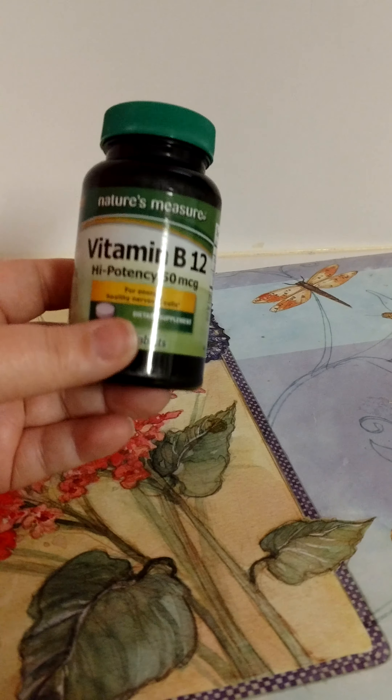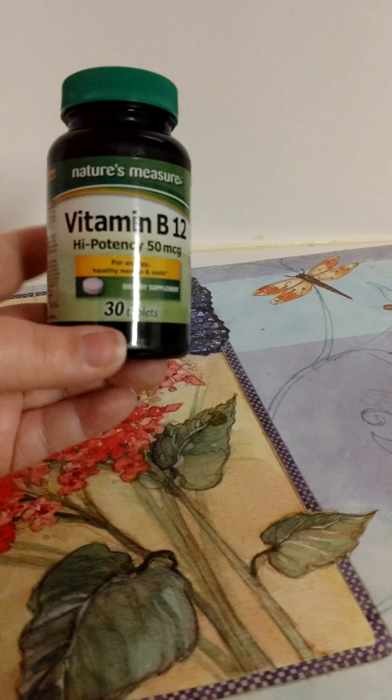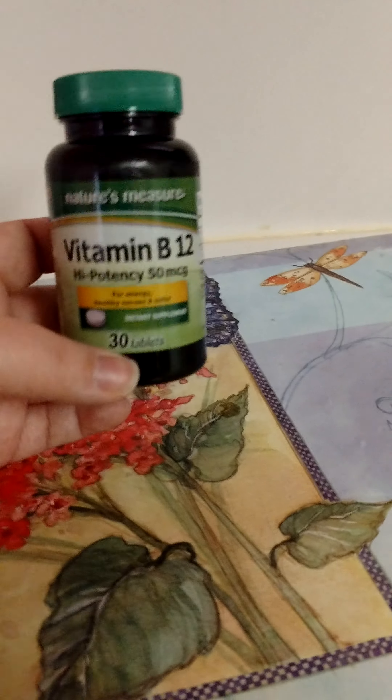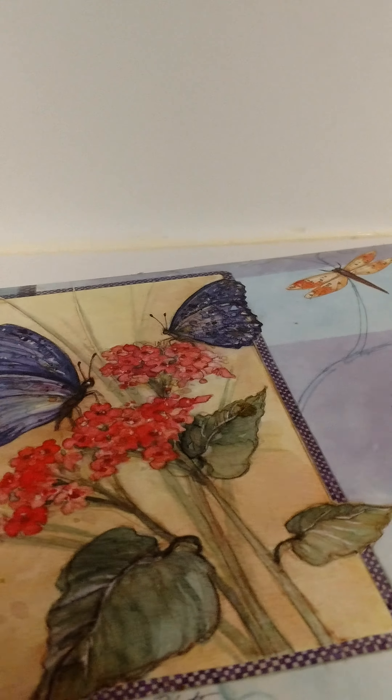My mother finished up a Nature's Measure Vitamin B12, to give her an extra boost of energy — she gets low in her vitamins. This was really good. She got it from Dollar Tree, it works good for her, so she repurchased that.